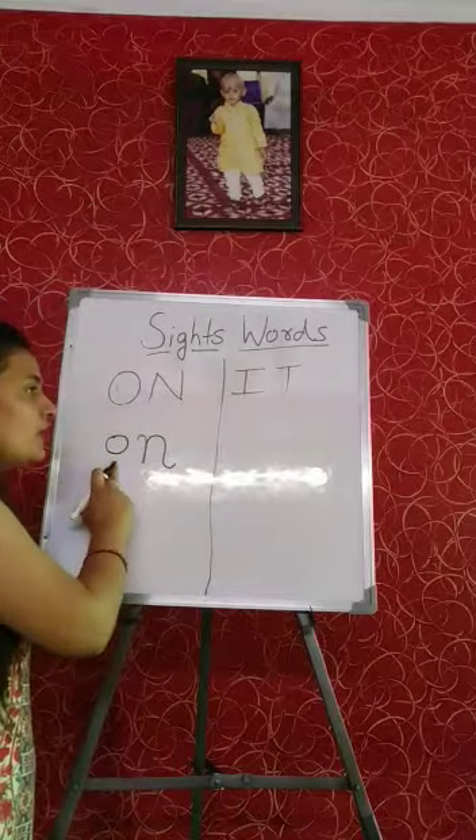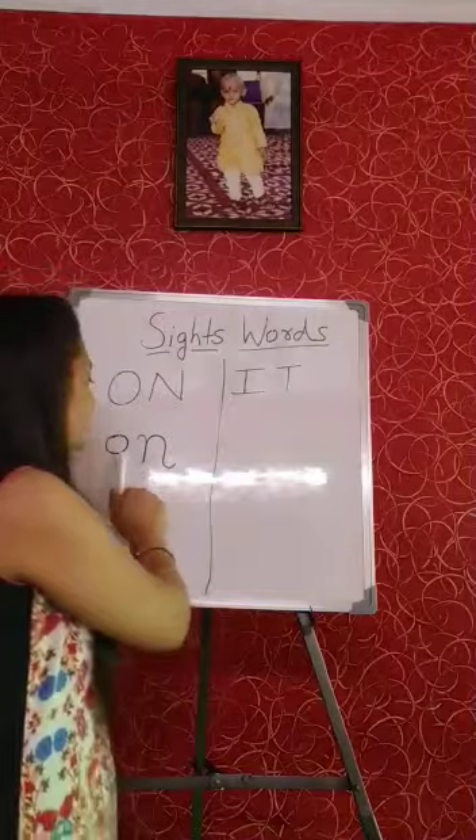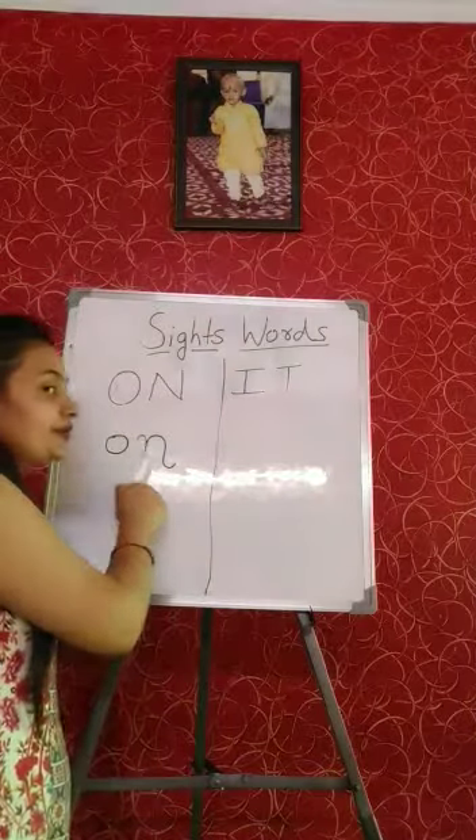The phonic sound of O is 'O', and the phonic sound of N is 'Na'. We have to mix the sound: O, Na, On. O, Na, On.